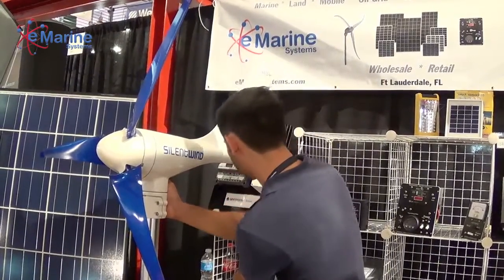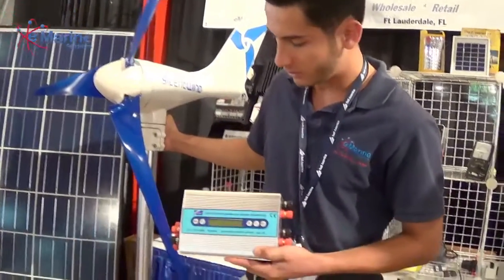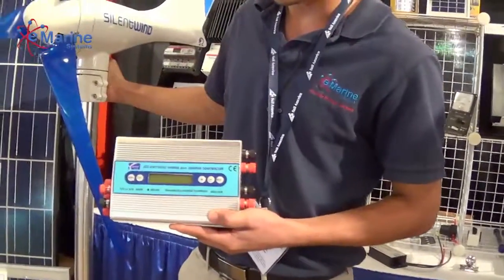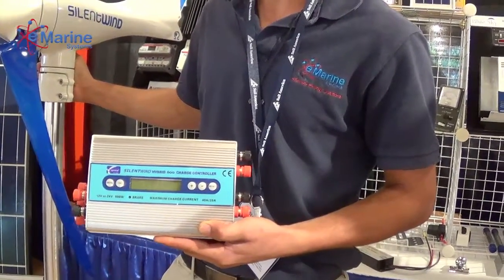The turbine itself comes with an external controller. It's pretty good because you can get pretty essential information like the history on the amps you produce on it.